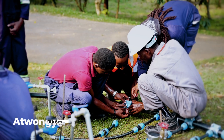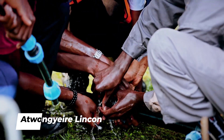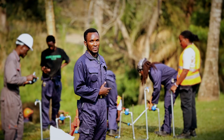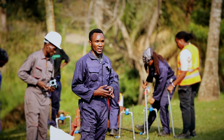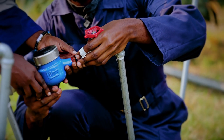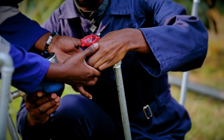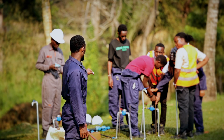This is group B, and group B was divided into three groups. Our group majorly dealt with metering. Metering is where we install water taps. As you can see, some of my colleagues have already installed some of the taps.